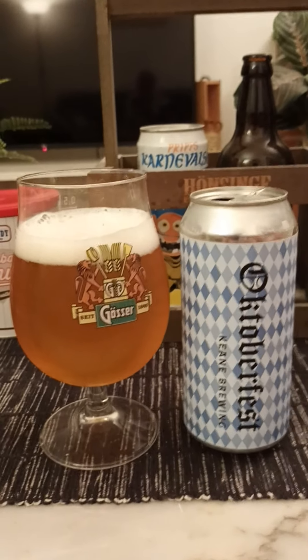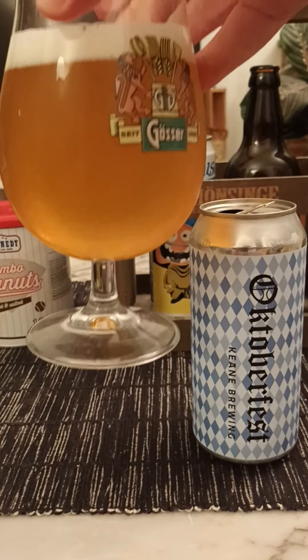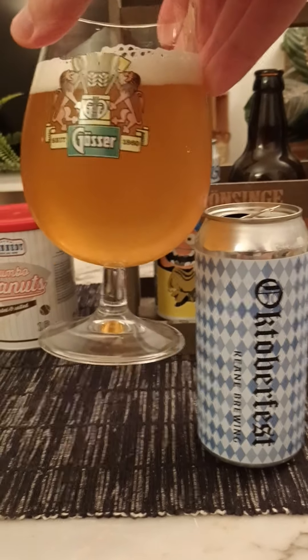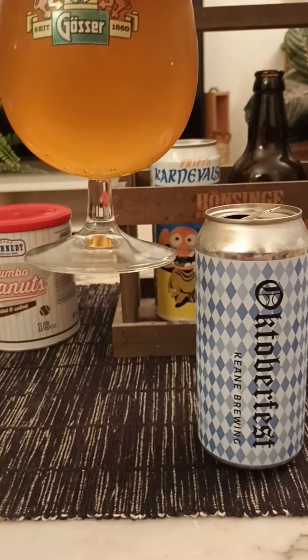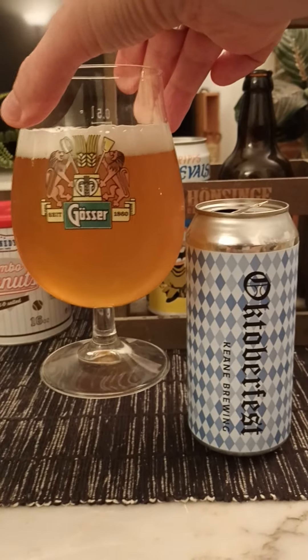What do we have then? We got ourselves a finger's worth of a white head, a hazy number. It is a lager of course, but it's a hazy one. A little bit dark honey golden color to it.